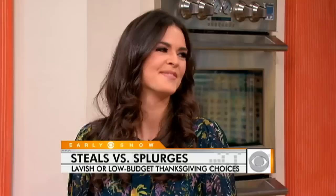From buying the turkey to setting the table, Thanksgiving can have a foul effect on your finances. Early Show contributor Katie Lee is here with some great choices for you, from lavish to low budget, to help you get through the holiday.